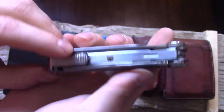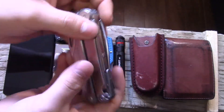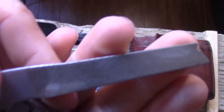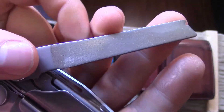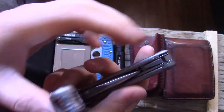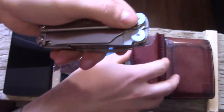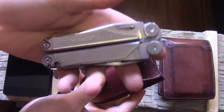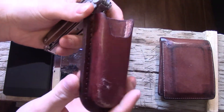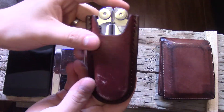I absolutely love this multi-tool. The most popular tools on it for my uses are the diamond file — extra fine diamond file — and inside we have a can opener. Those are my most often used items. I really love this multi-tool; it is a bit heavy. I have it in this leather sheath that I made.